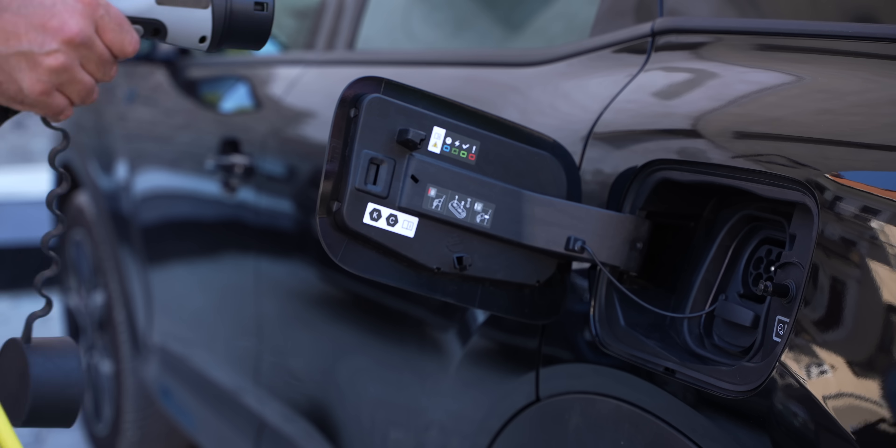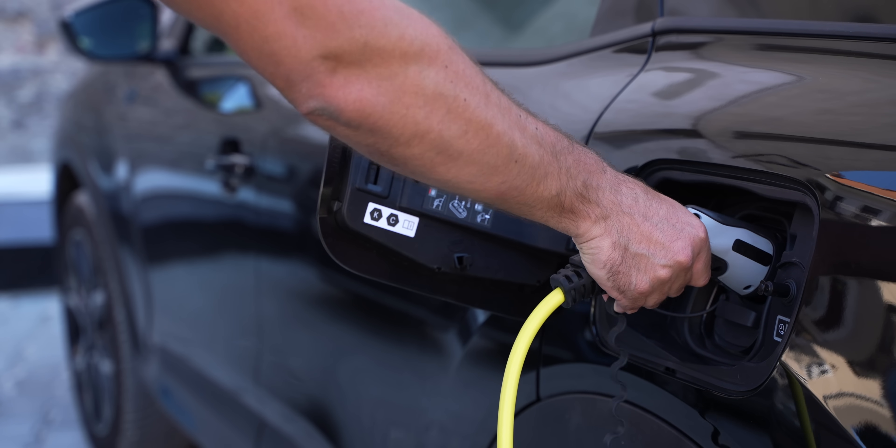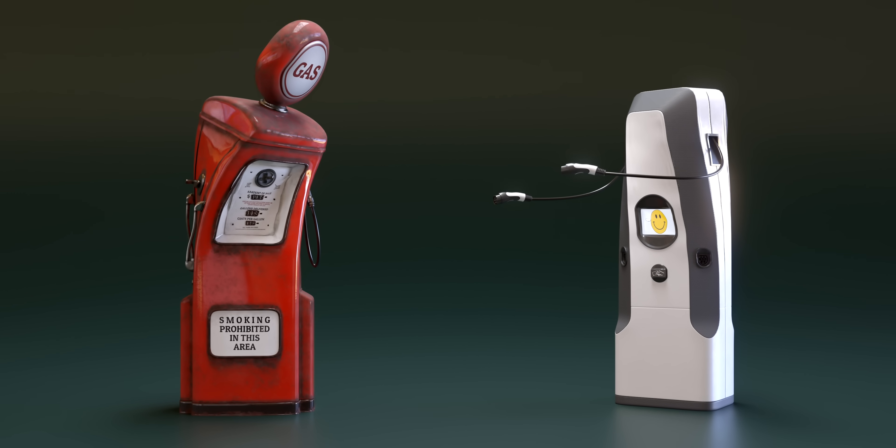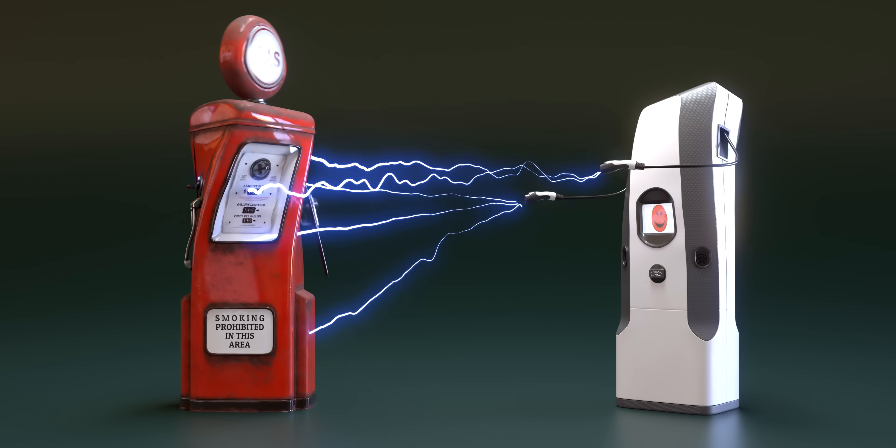One of the most common and realistic complaints about EVs is that it takes much more time to charge a battery than to fill a gas tank. If the Amprius battery can charge in just 6 minutes, that delta between refueling a gas car and recharging an EV is getting really small.